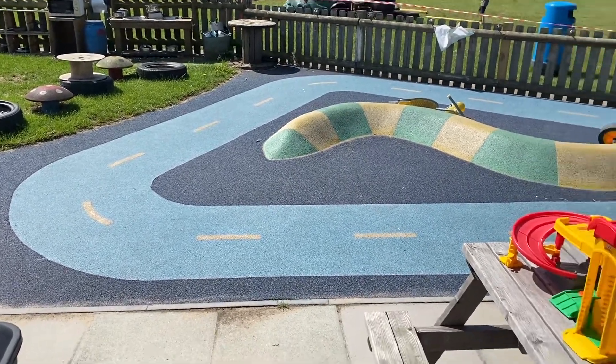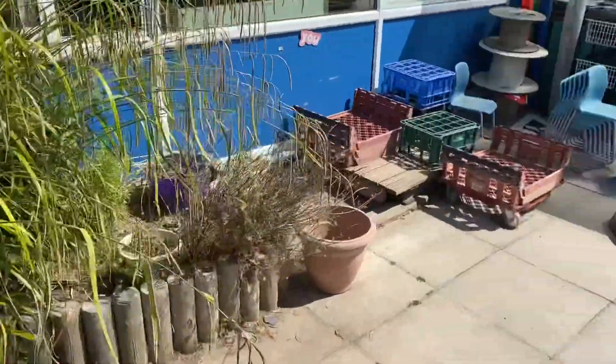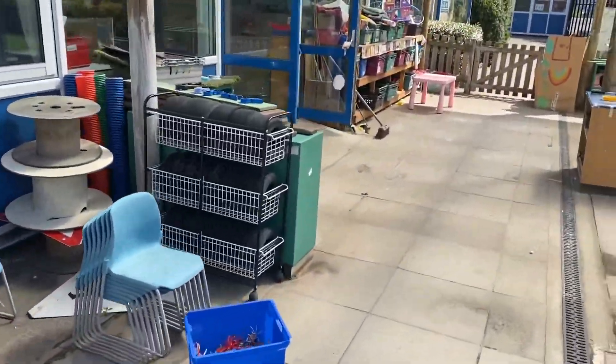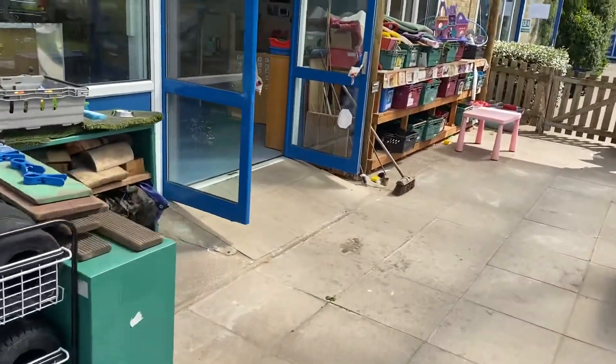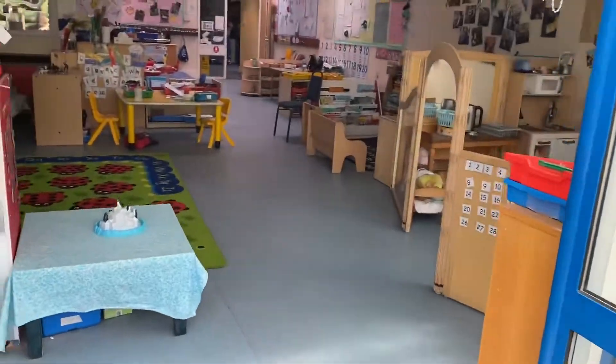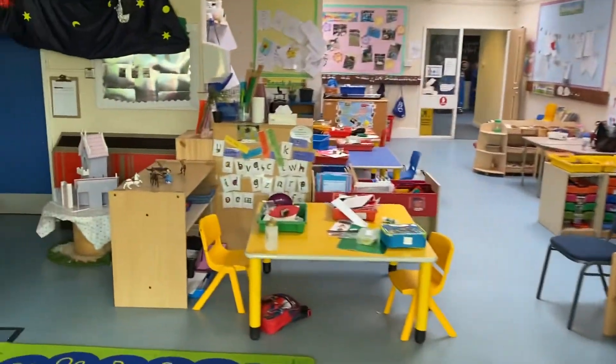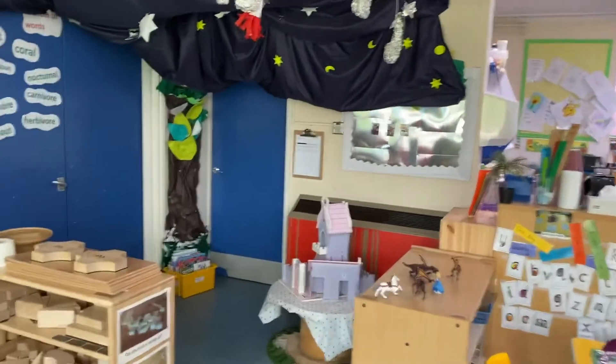We've got lots of fabulous things for you to play with. So we'll come back through into the classroom. Here we are, back to where we started from.